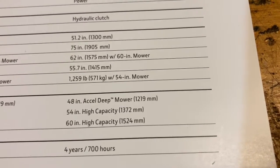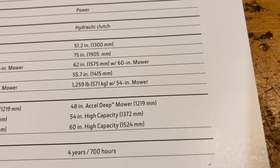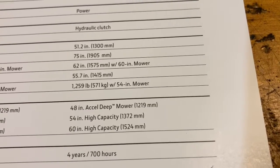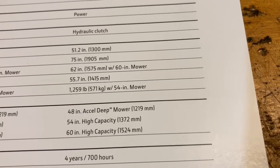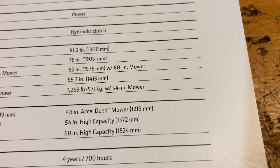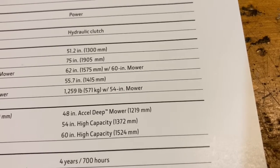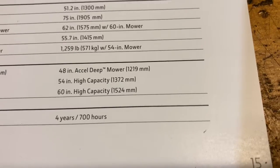It doesn't go into a lot of the tractor specifics like three-point hitch, rear PTO information, or hydraulic information. But looking at size — the width is about the same, it has a 55.7-inch wheelbase, and the weight is about 1,038 pounds for a naked tractor. Warranty is four years, 700 hours.